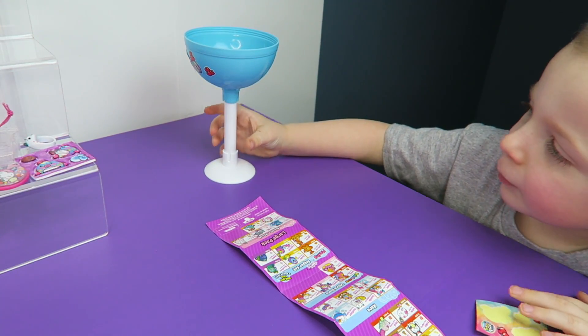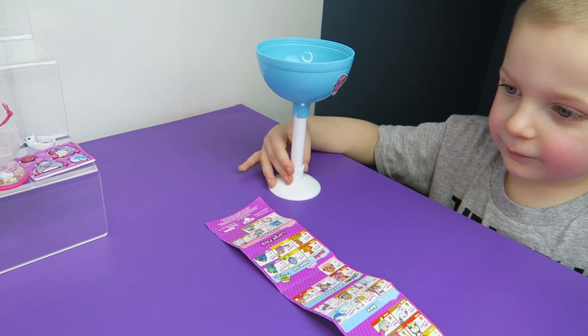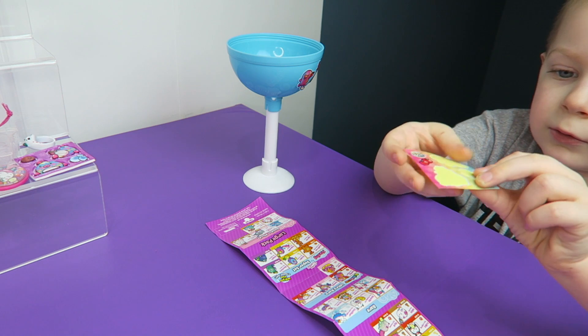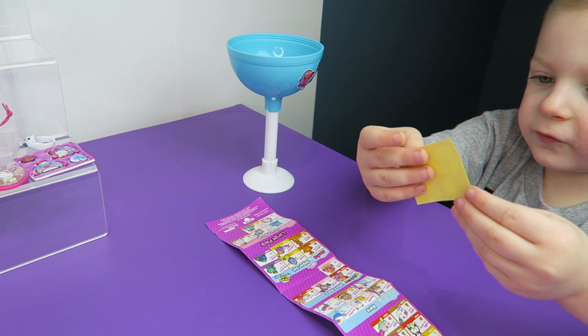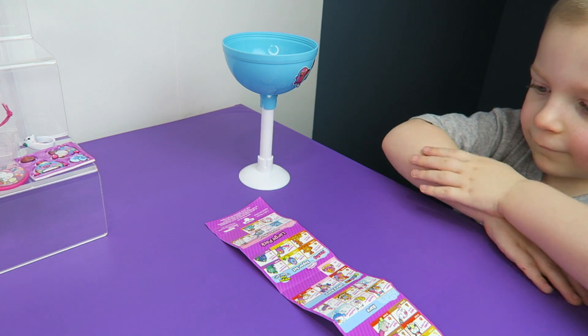Here are some other pretty neat stickers — these are foamy stickers. Look, I put some apples on it, and a duck on it. They came with three stickers. All right, I'm going to take the wrapping off our second one.